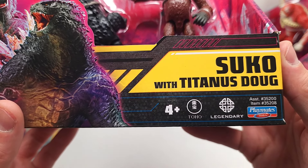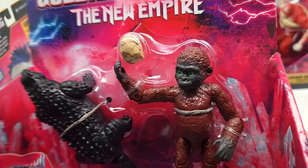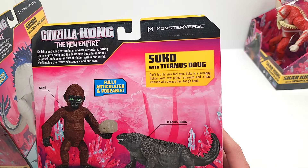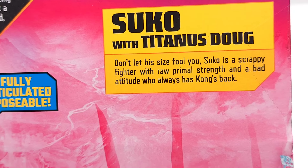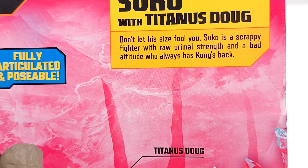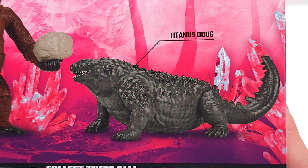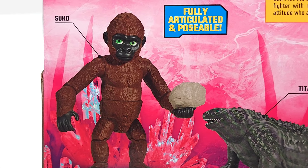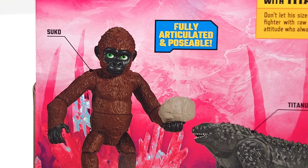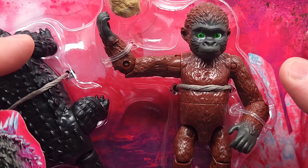Here we have Suko with Titanus Doug — which sounds awesome. Look at his eyes. And then what's he got here — an egg? A rock? I don't know, but definitely looks scrappy. Suko with Titanus Doug: 'Don't let his size fool you — Suko is a scrappy fighter with raw primal strength and a bad attitude who always has Kong's back.' Look at Doug here. Definitely has multiple articulation points, and that's awesome.